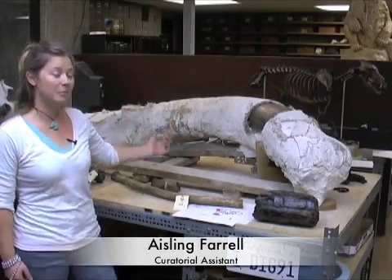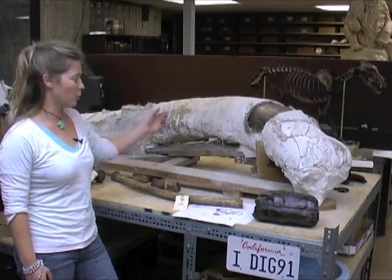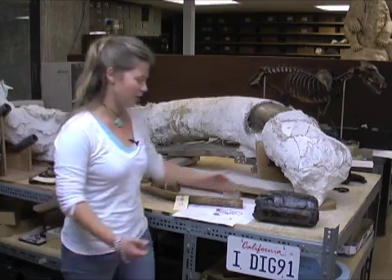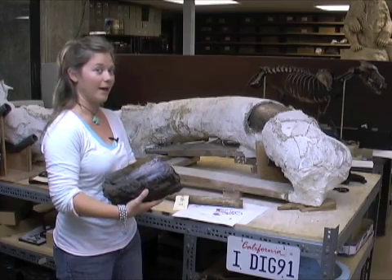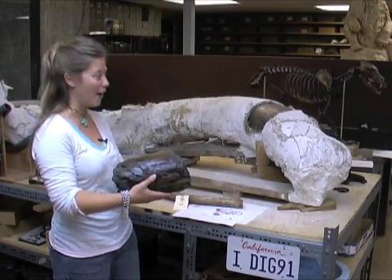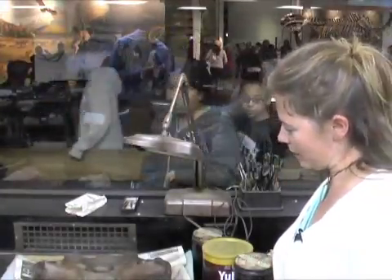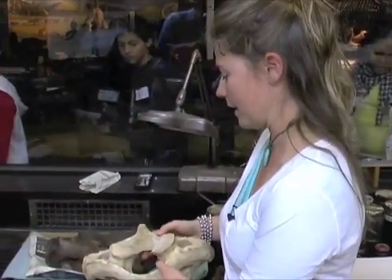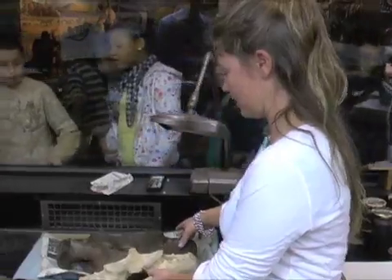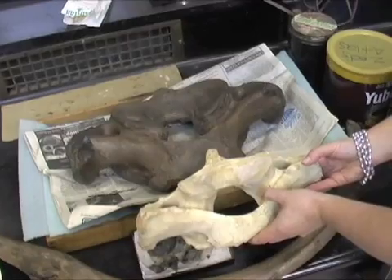This tusk is the first complete tusk we have found at Rancho La Brea of Colombian Mammoth. It's actually one of a pair — this is the left tusk. In previous excavations this piece, which is actually quite heavy, was the largest piece we had. We were excited to have these large chunks of tusk, but now in comparison we have a complete tusk in beautiful condition. Just to give you an example of the size of this animal, this is the atlas — the first vertebra — of an Indian elephant we have for comparison, and this is Zed's vertebra. So you know the size of an Indian elephant, and here's our Colombian mammoth.